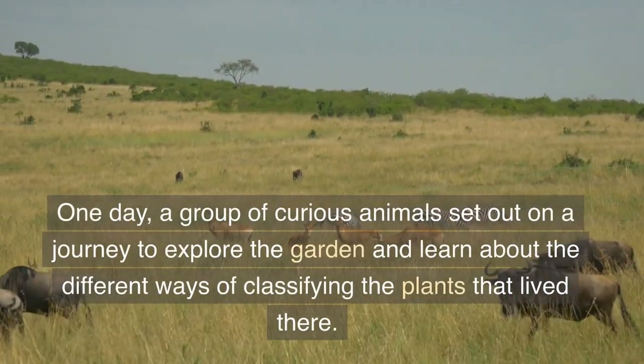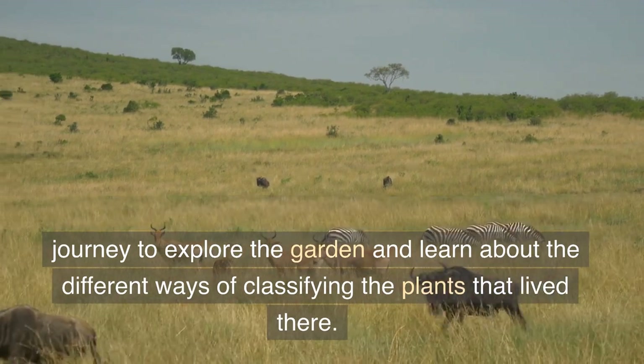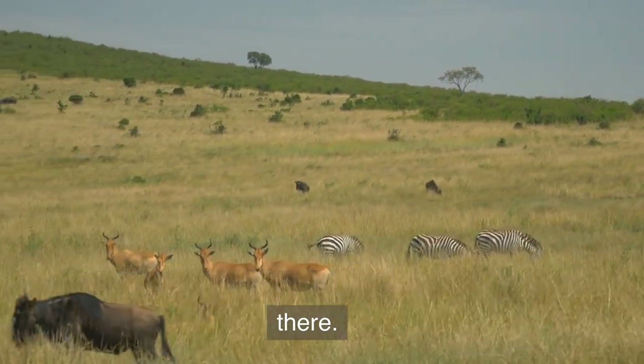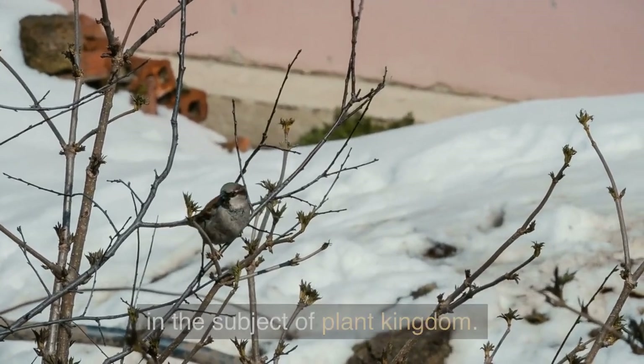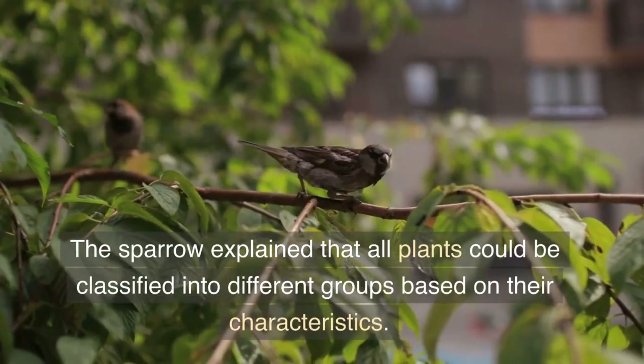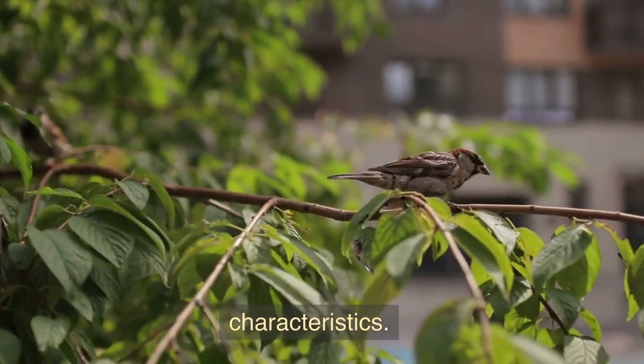One day, a group of curious animals set out on a journey to explore the garden and learn about the different ways of classifying the plants that lived there. They met an old wise sparrow who was well-versed in the subject of Plant Kingdom.